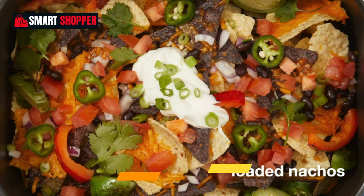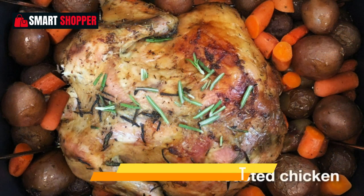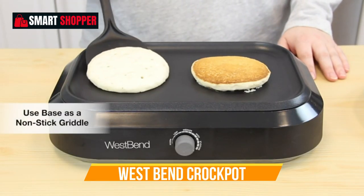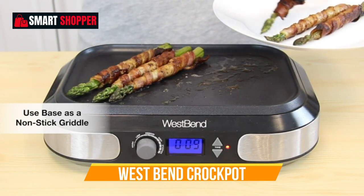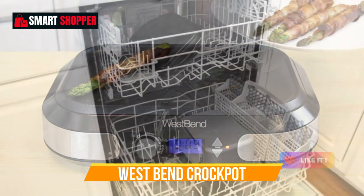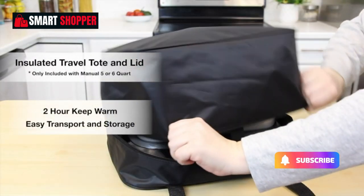The included travel lid and thermal carrying case make transporting your creations a breeze, whether you're headed to a friend's house or a special event. In a vibrant red color, this slow cooker not only performs exceptionally but also adds a pop of style to your kitchen. Elevate your cooking experience with the West Bend 87906R Slow Cooker, where convenience meets culinary excellence.